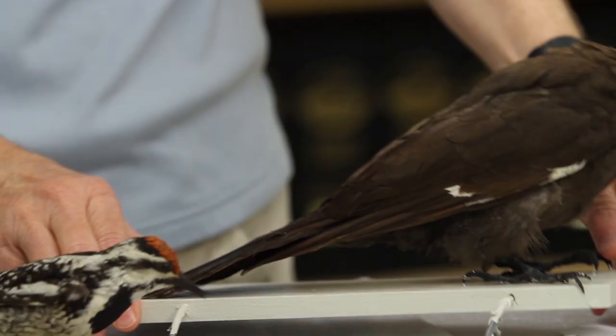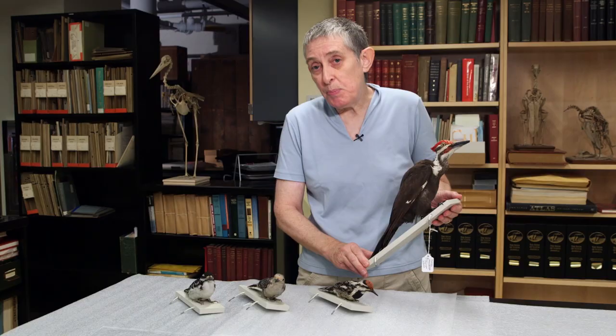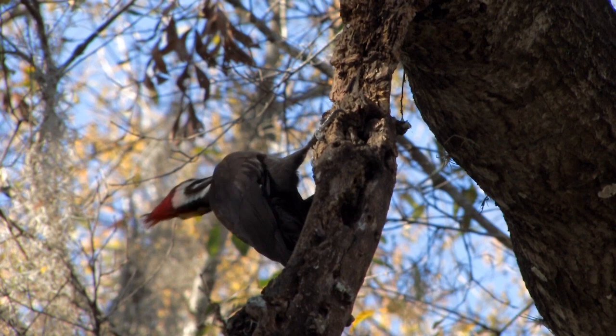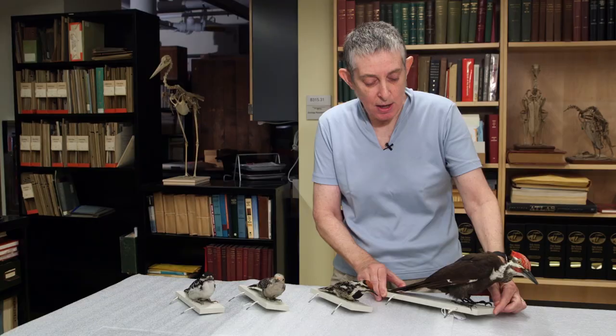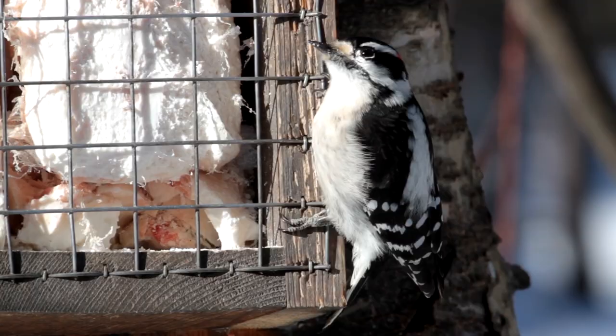And finally, we have the pileated woodpecker here. This is the largest woodpecker in North America. When the pileated woodpecker pecks, it's really very impressive. It sounds like a carpenter hammering, but speed it up — it's very fast when it pecks. So these are different types of woodpeckers, and there are several more species that live in North America as well.